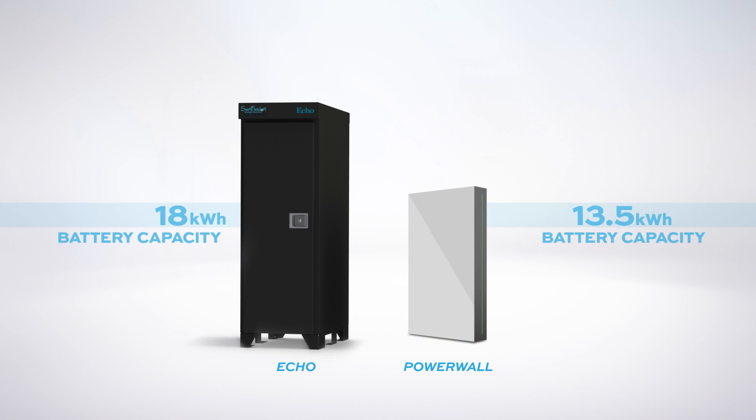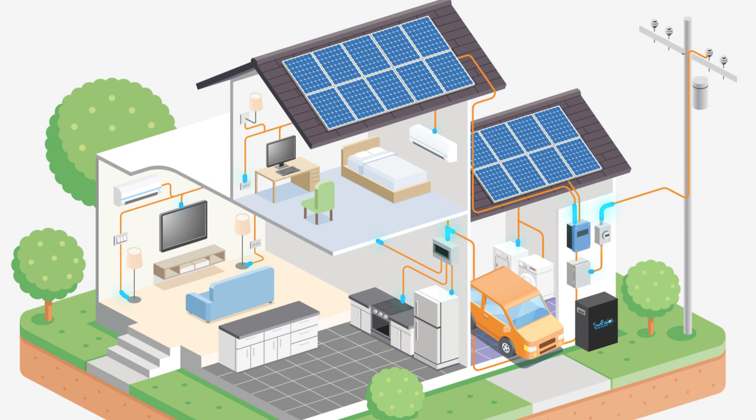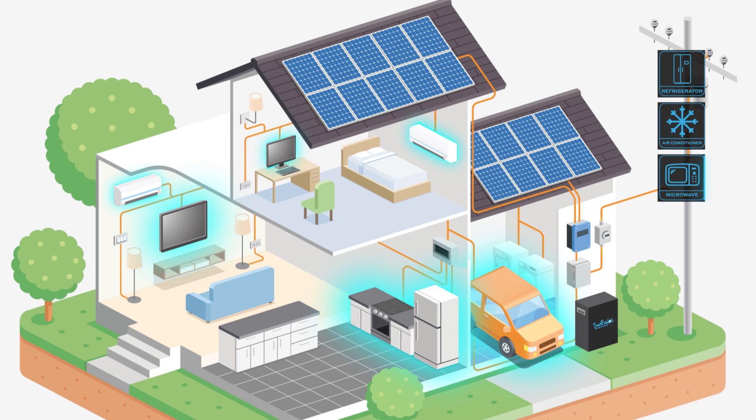At its peak, a SunFusion system can be equipped with an incredible 1,000 kilowatt hours of battery capacity and a continuous output of 72 kilowatts. So while Powerwall struggles with basic appliances, SunFusion easily powers your fridge, AC, microwave, TV, pool pump, electric car charger, and other devices all at once.